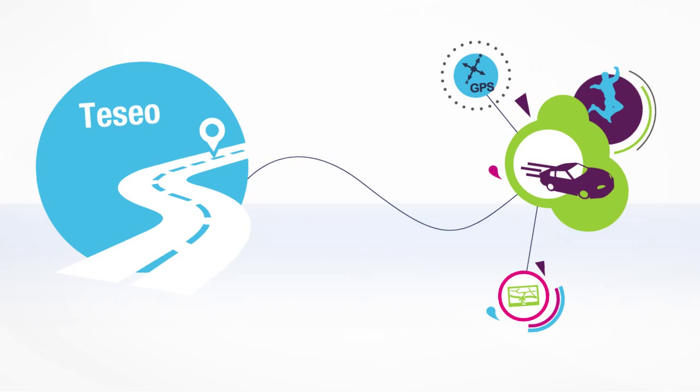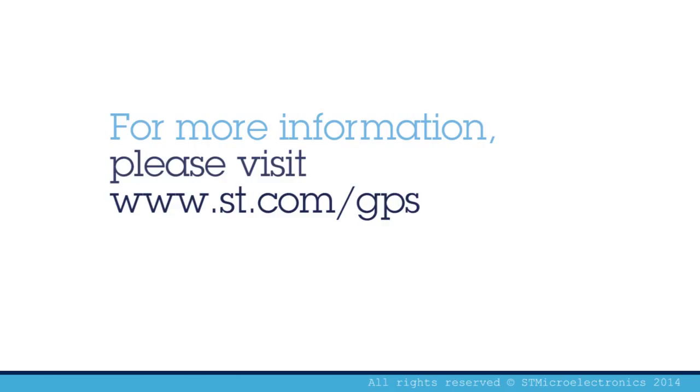ST's Tessio solution and its dedicated DRAW firmware is designed to track users' position in any situation while keeping performance high. Thank you for your attention. You can find more information at www.st.com/gps.